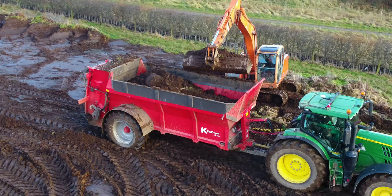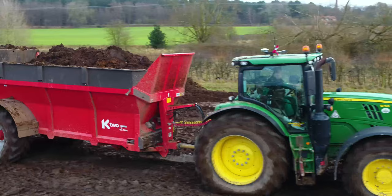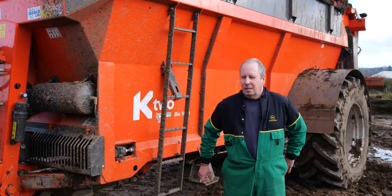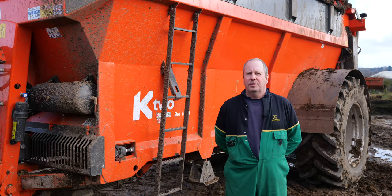We bought the spreader last year, 2020. We put through it roughly 5,000 tonnes of chicken litter, 5,000 tonnes of digestate, and 6,000 to 7,000 tonnes of pig muck and also compost per year.